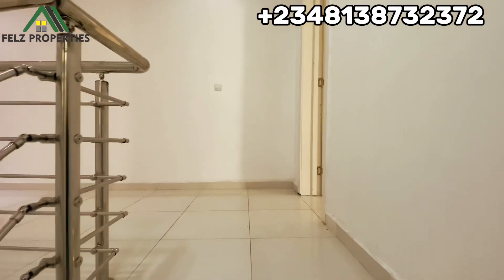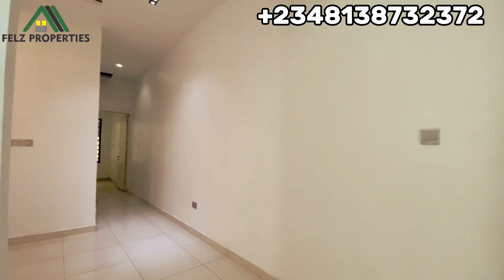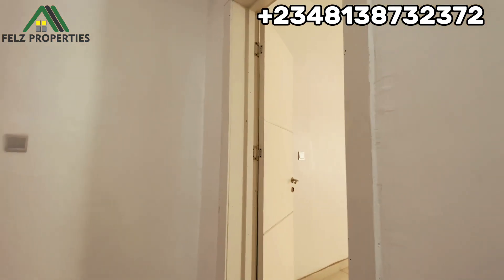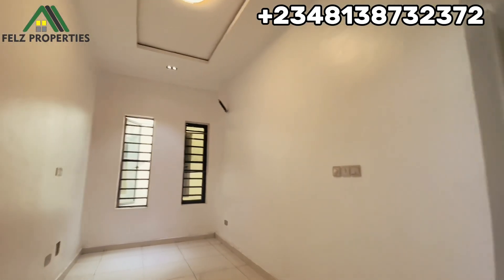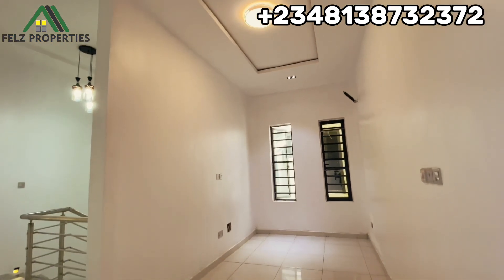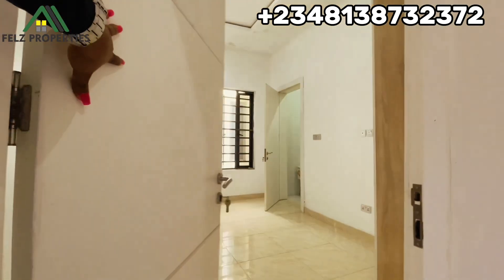When you leave the staircase, the first thing you'll notice is that there are three bedrooms upstairs. So it's a four-bedroom duplex — one room downstairs and three rooms upstairs. Here we have the master bedroom, room number two, and room number three. And here we have the family lounge — you can see how spacious it is. It has two windows and beautiful lighting up here.